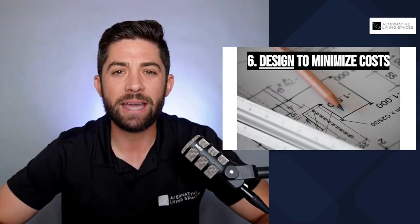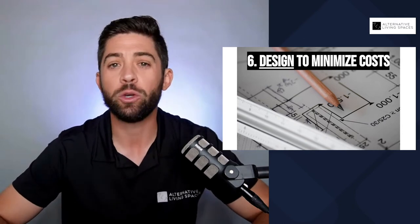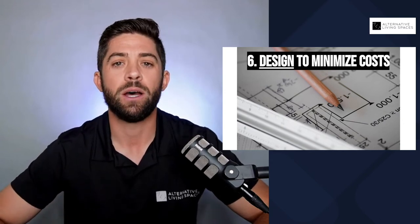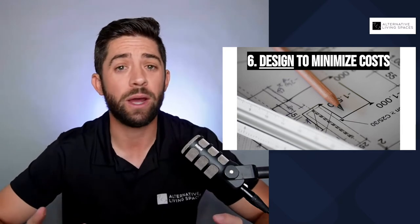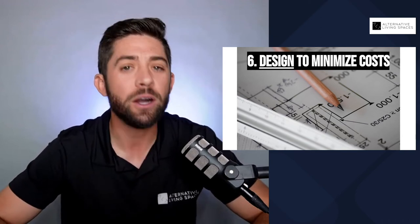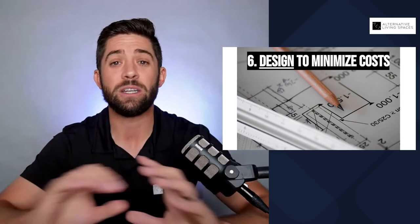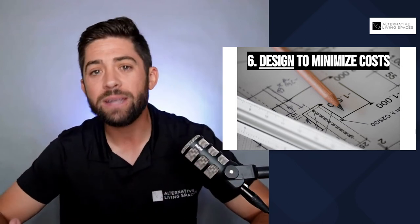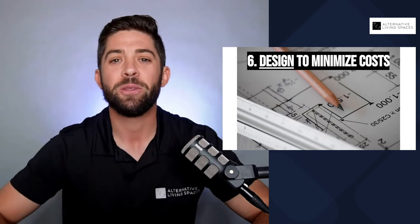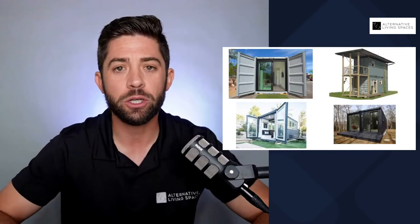Number six: design to minimize costs. What this means is you want to design smart. With containers, there is a way you can design that will amplify your expenses, and you do not want to do that. With containers, if it's a major structural member — the four corner posts, the top rails — you really don't want to cut through those and have to spend a ton of money reinforcing. You do see container designs that are really eccentric and cool, but typically the crazier you get in your design, the more engineering and steel that's going to be required. Those are all things that add to your bottom line. Let me show you a few examples.